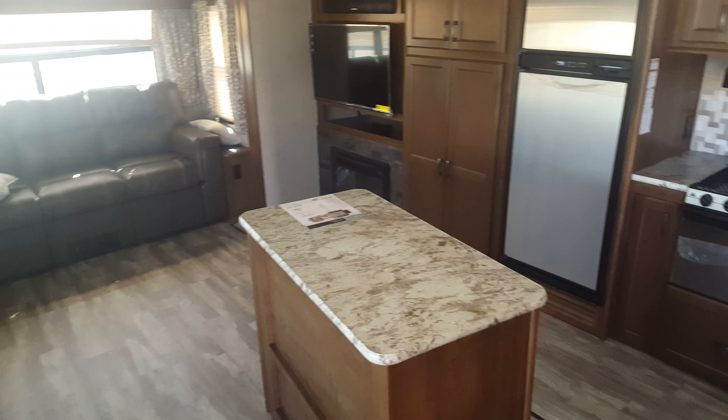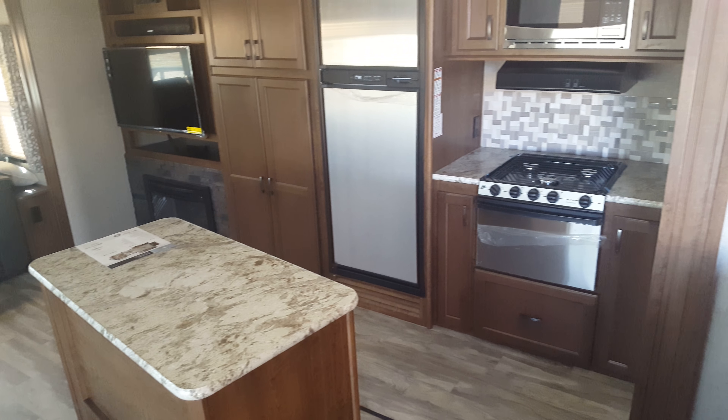Again guys, this is Chris with Rich & Sons and the Open Range Lite 319.